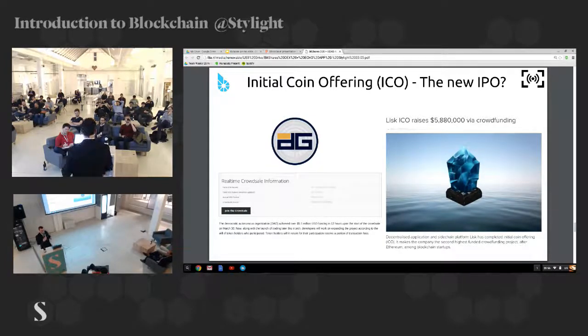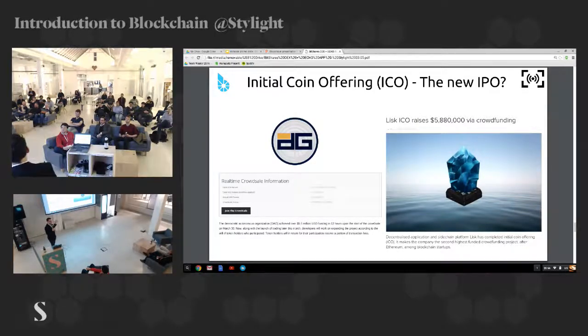Who of you is planning to do a startup? Who already has a startup? This is an opportunity you should consider. If any of you has an idea — art projects, film projects, a new app — you can sell it to your community, set it up very easily, and raise money from worldwide users.